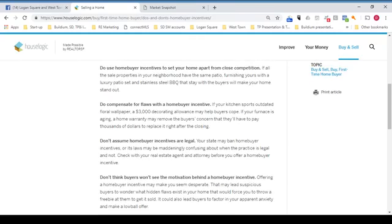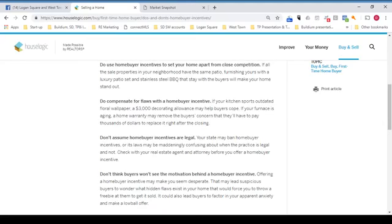Do use home buyer incentives to set your home apart from close competition. If all the sale properties in your neighborhood have the same patio, furnishing yours with a luxury patio set and stainless steel barbecue that stay with the buyers will make your home stand out.